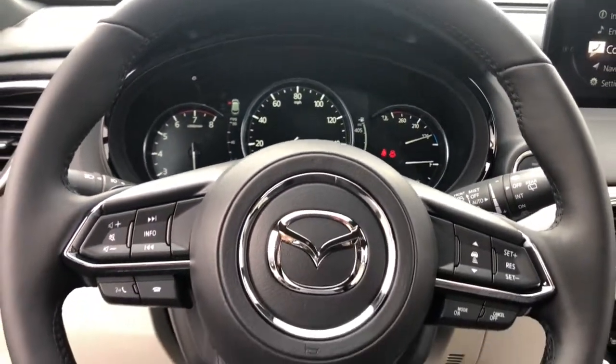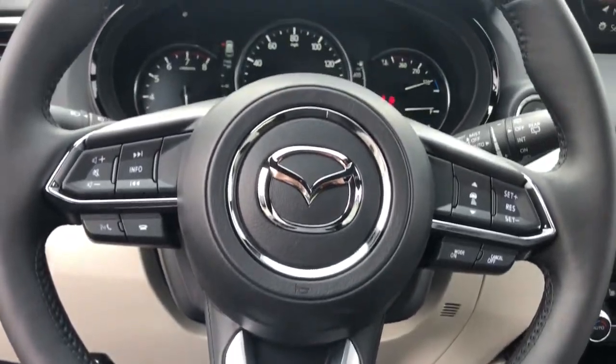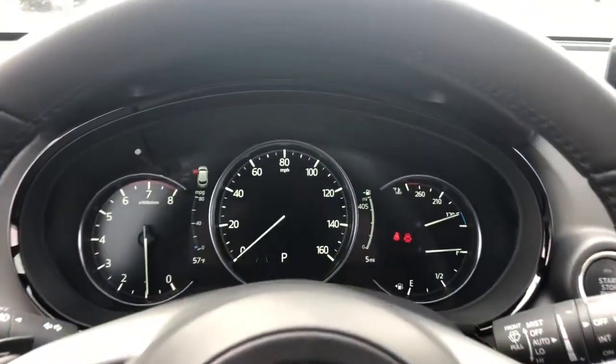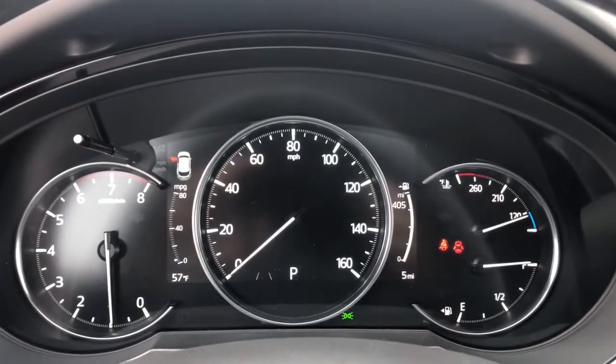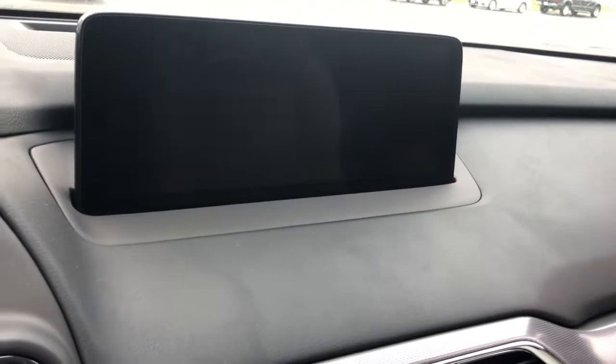Bucket seats, power windows, four-wheel disc brakes, power steering. Get the space you need without sacrificing the driving pleasure you want in this CX-9. Our team will give you an outstanding road test experience. Stop in today.